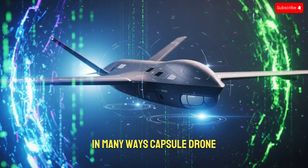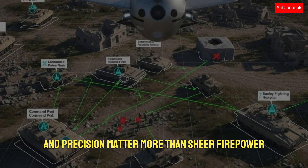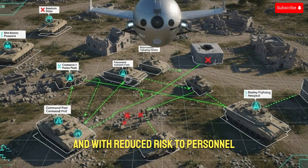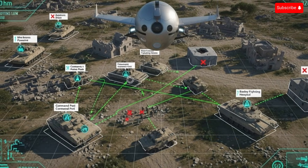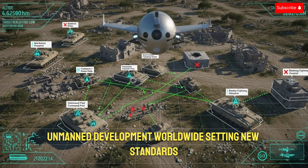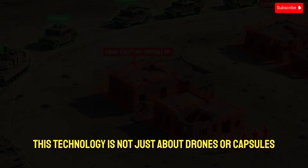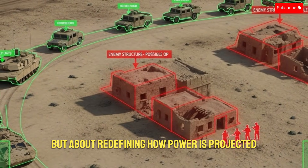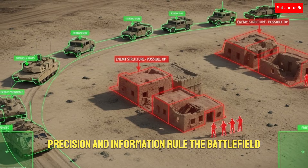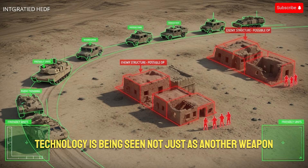In many ways, capsule drone technology represents a shift toward invisible warfare, where information dominance and precision matter more than sheer firepower. It allows decision-makers to act faster with better information and with reduced risk to personnel, which is increasingly important in modern military doctrine. As global militaries watch closely, Israel's advanced capsule drone systems are likely to influence unmanned development worldwide, setting new standards for compact, intelligent, and highly adaptable aerial systems. In the end, this technology is not just about drones or capsules, but about redefining how power is projected, how intelligence is gathered, and how conflicts are managed in an era where speed, precision, and information rule the battlefield. And that is why Israel's advanced new capsule drone technology is being seen not just as another weapon, but as a glimpse into the future of modern warfare.